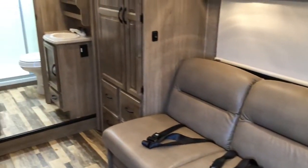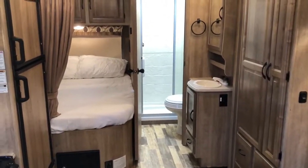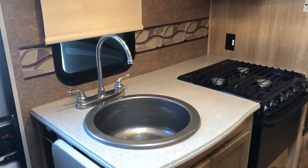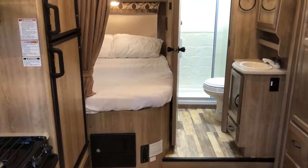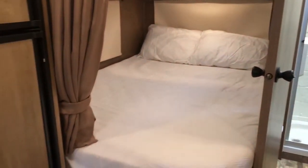Swing this around and you can get an idea what the bedroom looks like — bathroom, good-sized closets, nice little kitchen. It's hard to get a lot of room in these little ones, but they've done a great job on this one. At 21 foot, this is really nice. Nice little bathroom, very comfortable bed.